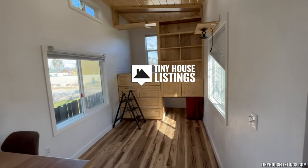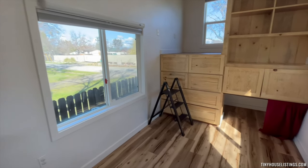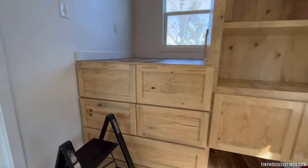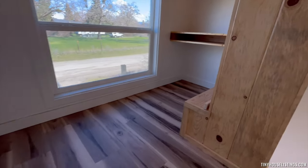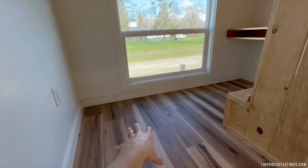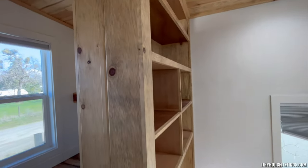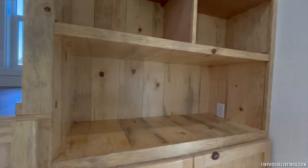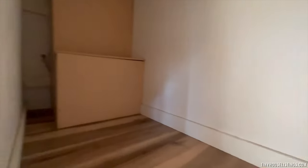Here's our tiny home — this is the main living space. We have a ladder accessible to the upper desk area, also fit for a twin size bed. We have storage up top, all the storage shelving right here, and underneath we have more storage. We also have the water heater with a cover on it.